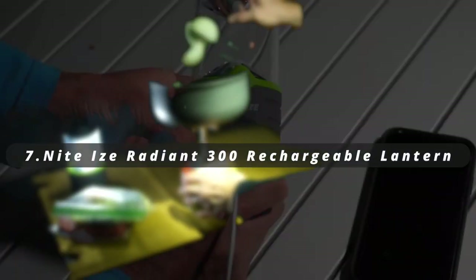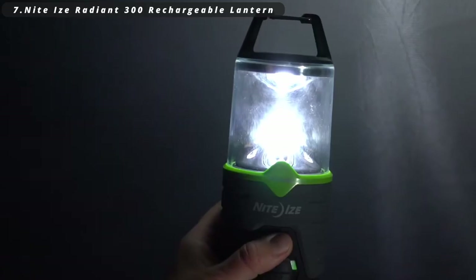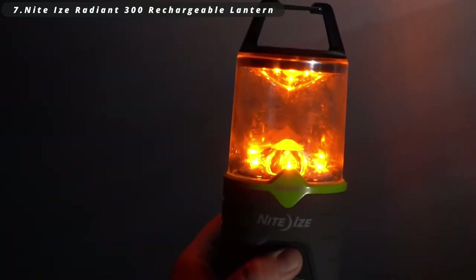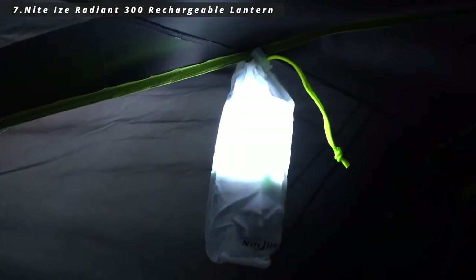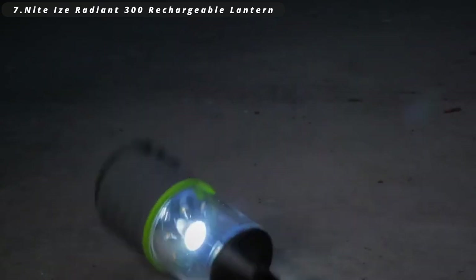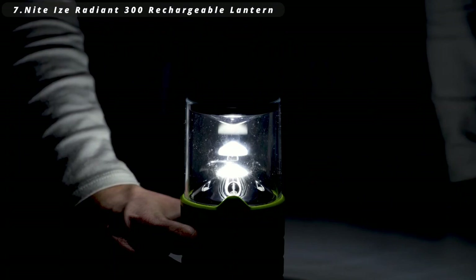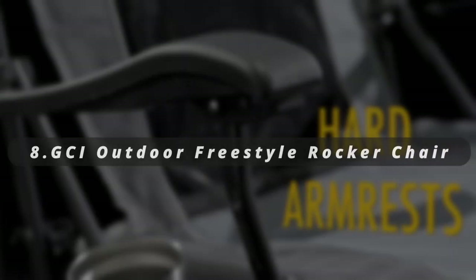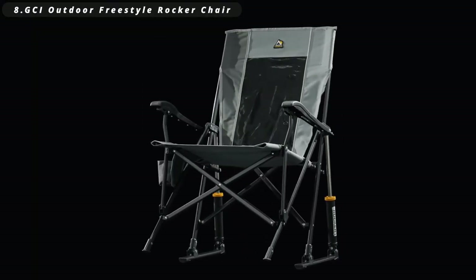Number seven: NightEyes Radiant 300 Rechargeable Lantern. It's a versatile outdoor lighting solution. With multiple light modes and a built-in solar panel, it ensures you have reliable illumination in the wilderness. This portable lantern is perfect for camping, hiking, and emergencies, offering convenience and eco-friendliness in one compact package.